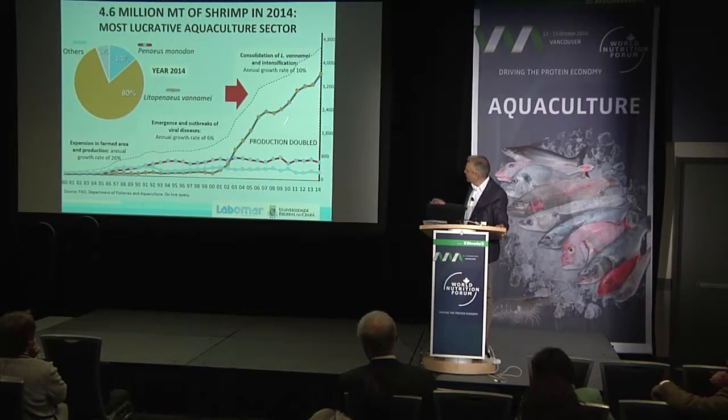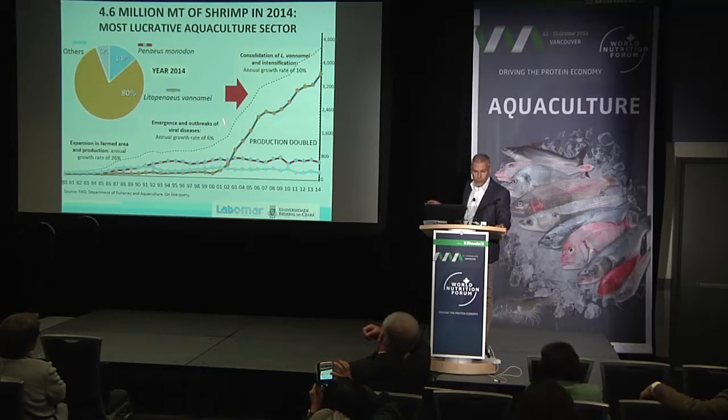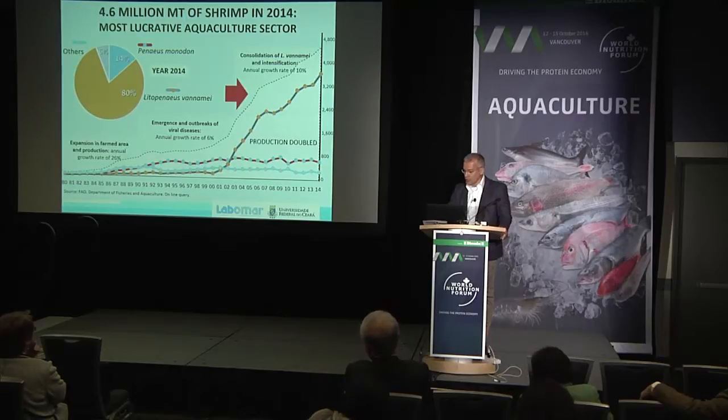More recently, between 2002 and 2012, we had very increased growth, mainly driven by Asian farmers. This growth was able to double the production of marine shrimp and was basically driven by intensification and the use of the white-legged shrimp. Vaname today responds for 80% of the global marine farm-reared production, globally speaking.